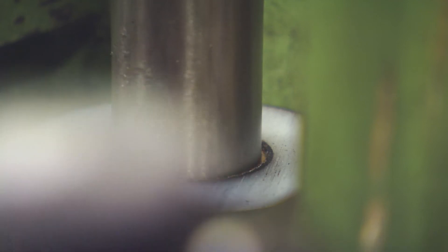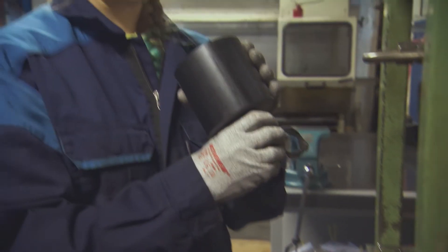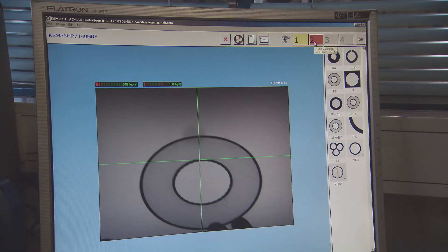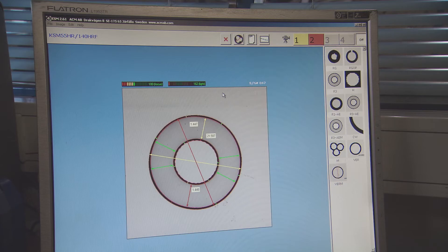The three-phase export cable with a 220 kV level provides the capacity needed to transport the electricity generated at sea to the mainland, now and in the future.